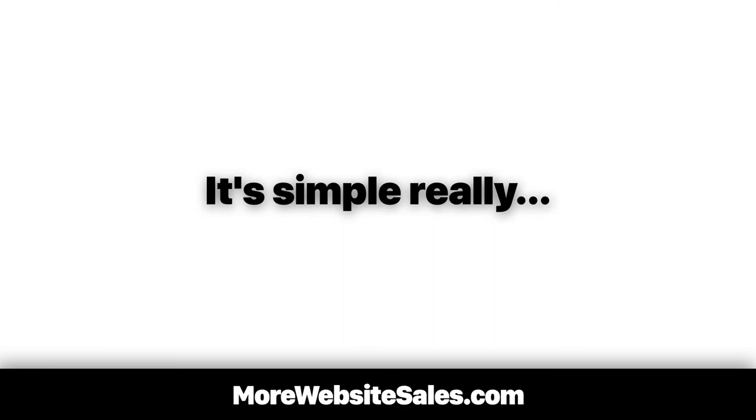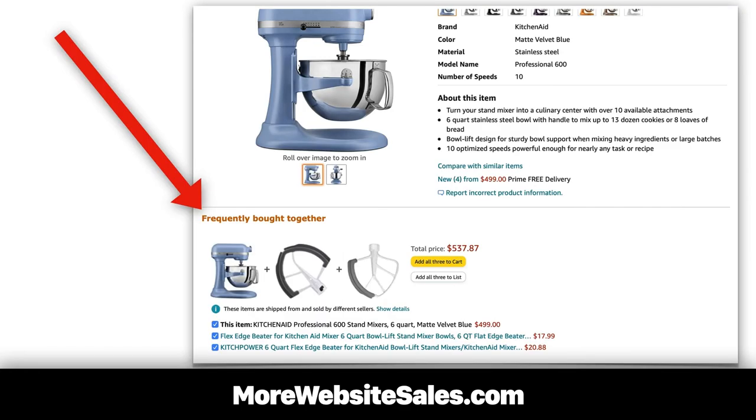So how do we benefit from this data? It's simple, really. We can leverage Amazon.com's frequently bought together section to guide us with inspiration on what products we should include in our bundled offering on our own website.